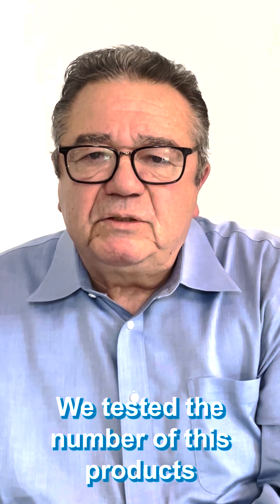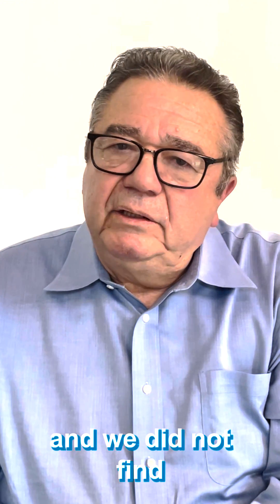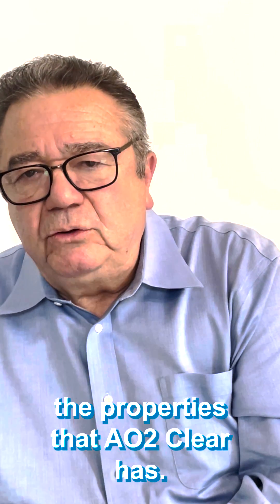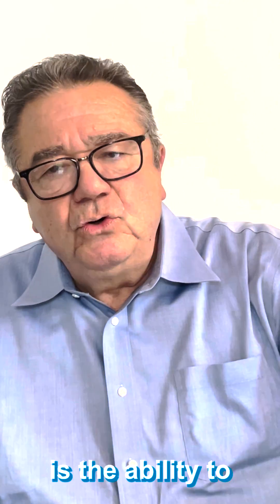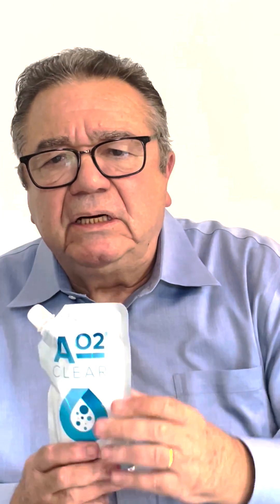We tested a number of these products in my laboratory and we did not find the properties that air2clear has. Indeed, air2clear has the ability to infuse oxygen in the skin at very, very high quantity because it has two ways of delivering oxygen.